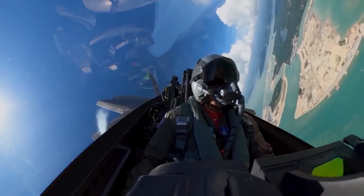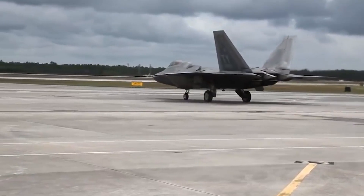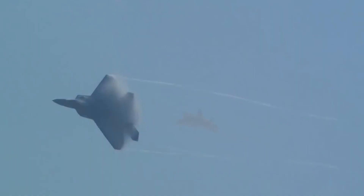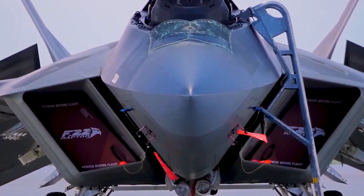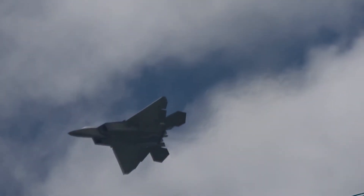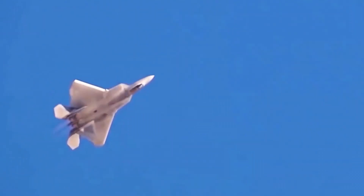The F-22's design focused on two key factors: super-cruising ability — traveling at very high speed for extended periods — and stealth, making it invisible to radar. Lockheed Martin claims the Raptor's combination of stealth, speed, agility, precision, and situational awareness with air-to-air and air-to-ground capabilities makes it the best overall fighter in the world. Air Chief Marshal Angus Houston said in 2004 that the F-22 would be the most outstanding fighter plane ever built.